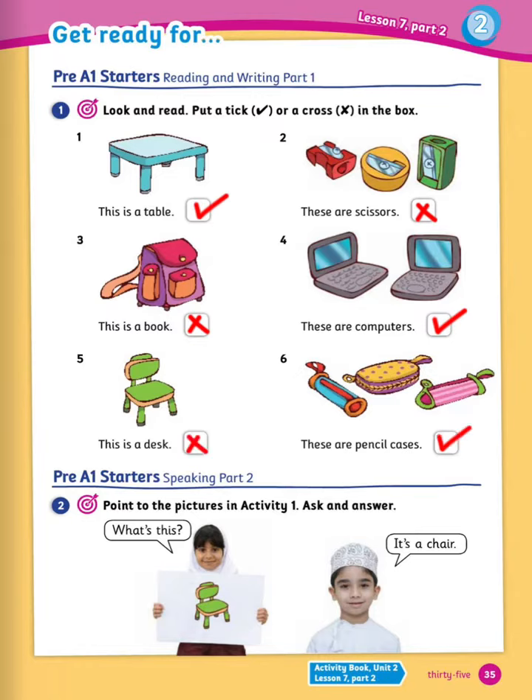Now number 2: point to the pictures in activity 1 and ask and answer. Practice with your friend. Ask for example: what's this? It's a chair. Excellent.